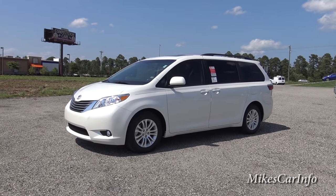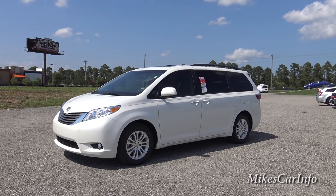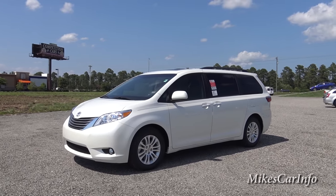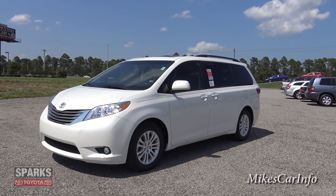Hey, this is Mike. Before I get started, please hit the subscribe button. Go ahead and subscribe to my channel. I have hundreds of videos of different cars of all makes and models — or not all, but a lot of different makes. So I'm sure you'll really enjoy my channel. Go ahead and subscribe now.